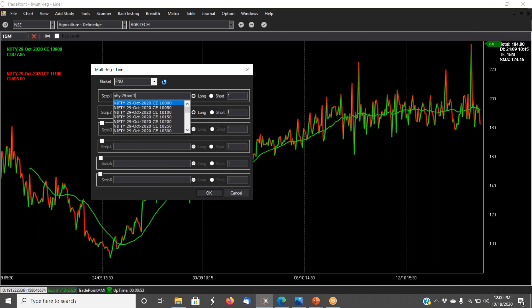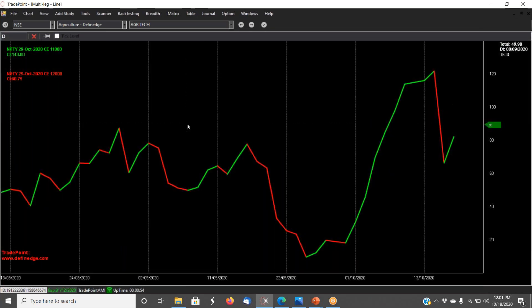Plot the at-the-money option — if you have a bullish view, plot the at-the-money call. So for Nifty, plot the 11,800 call as the first leg long. In the second leg, plot two strike prices away — the 12,000 call as short. For the monthly expiry, always use the hundred strike prices since the fifties are not very liquid. So here we are plotting 11,800 call long and 12,000 call short. Once you click OK, it plots a line chart showing the result of these two legs.